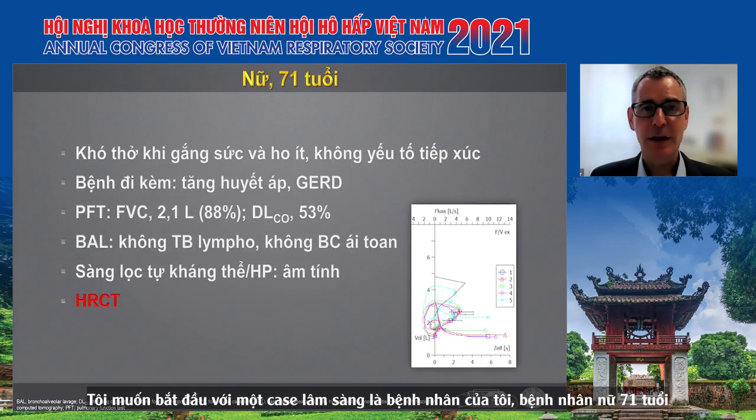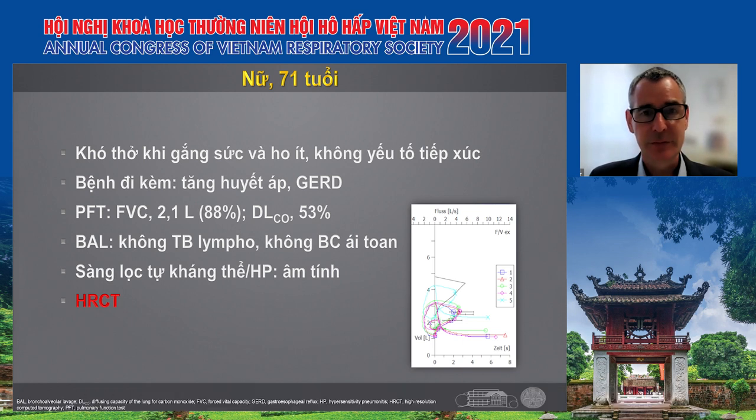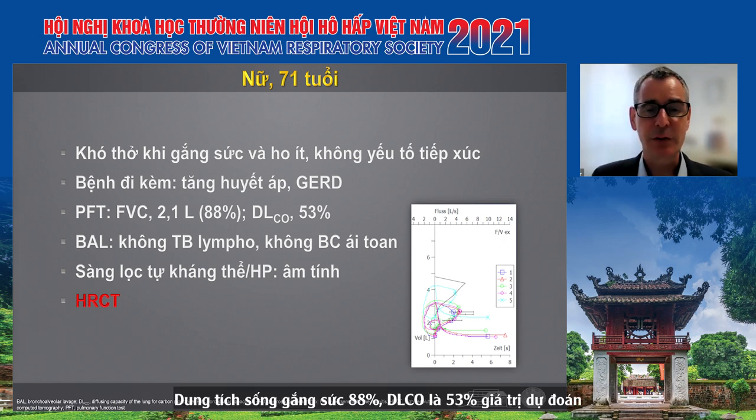I would like to start with a patient of mine — a female patient, 71 years old when we first met her. She complained of exertional dyspnea and mild cough. We performed all the typical questionnaires; there were no exposures, no other complaints. Comorbidities included arterial hypertension and reflux disease. Lung function was still quite preserved with an FVC of 88% predicted and a diffusion capacity of 53%.